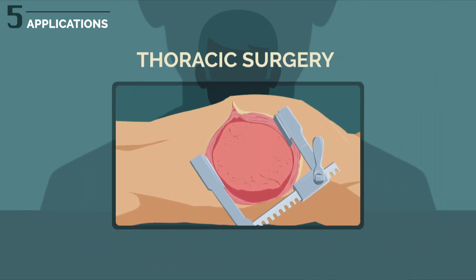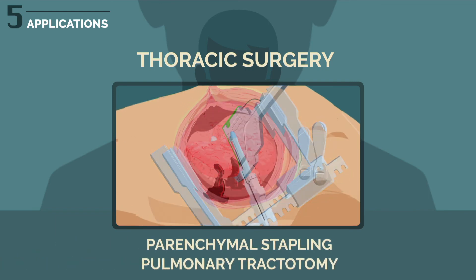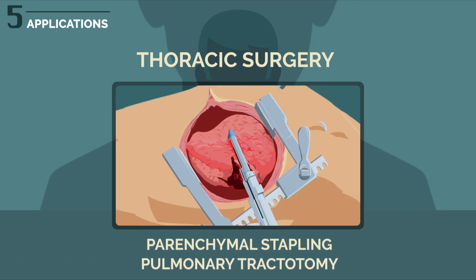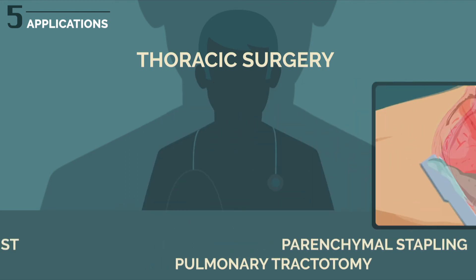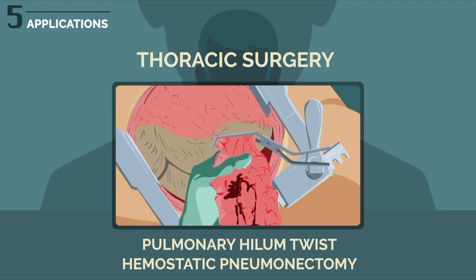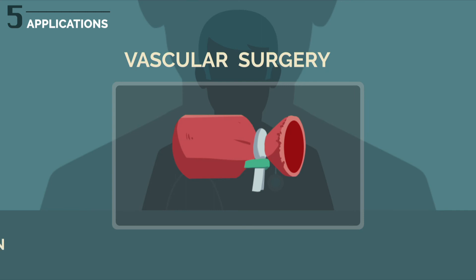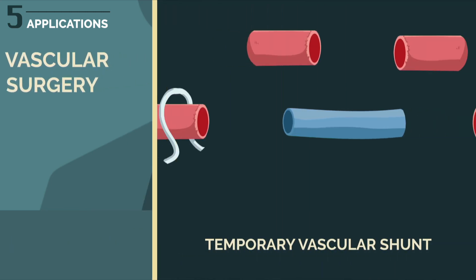In thoracic surgery, the main procedures are parenchymal stapling, pulmonary tractotomy, the pulmonary hilum twist, and hemostatic pneumonectomy. In vascular surgery, the main procedures are vascular ligation and temporary vascular shunt.